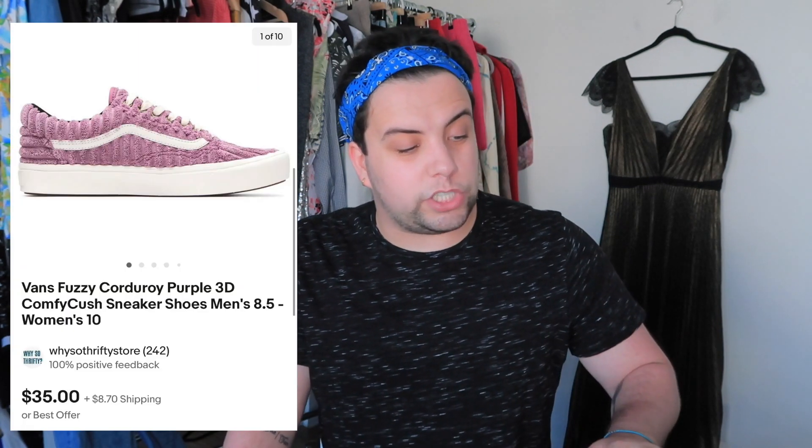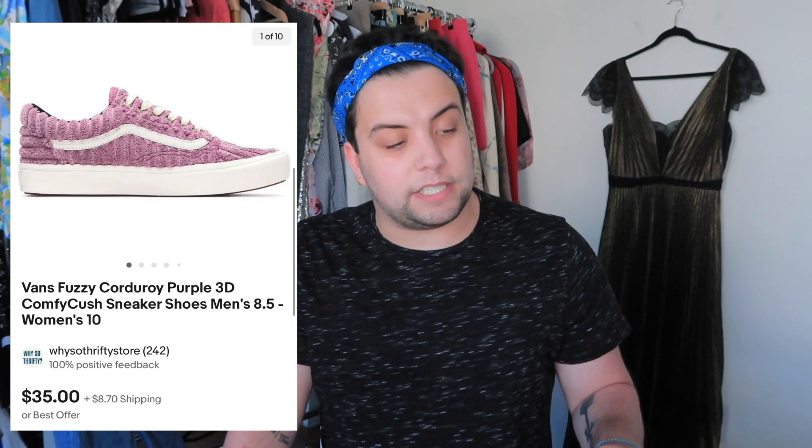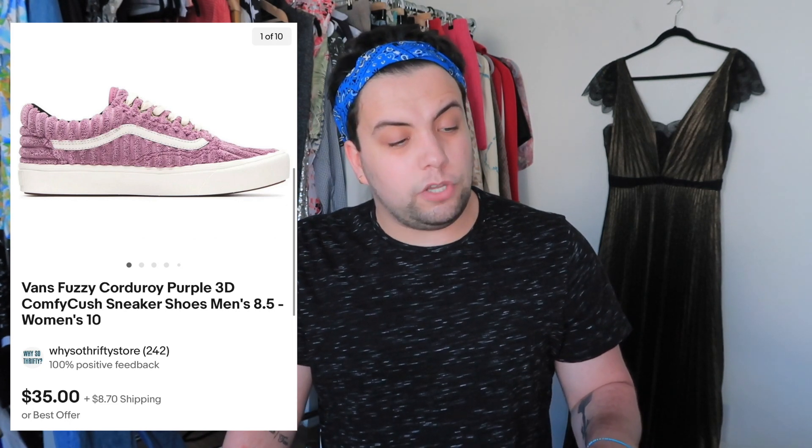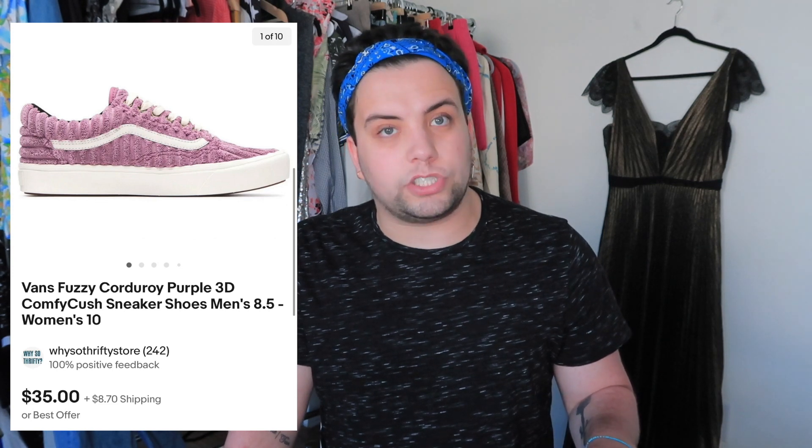Every time I say honey hole it's from the same store I love in LA that I'll never reveal — unless you live in LA and want to go thrifting with me. These are Vans fuzzy corridor shoes — unique for Vans and in brand new condition. I paid $7.99. They sold for $45.15 and after shipping and fees my profit was $20.36.